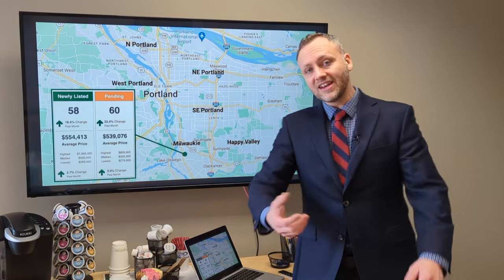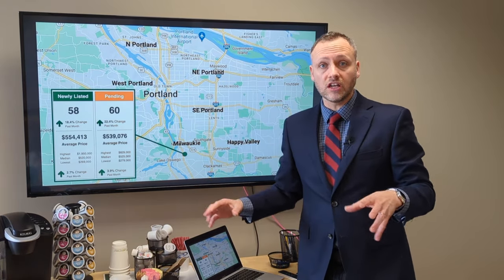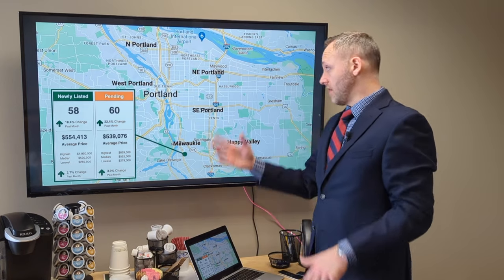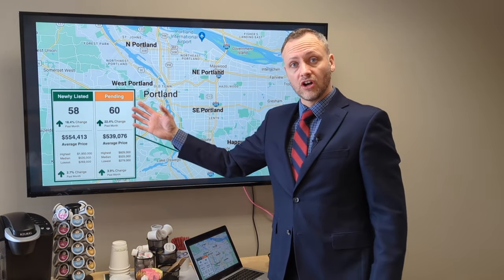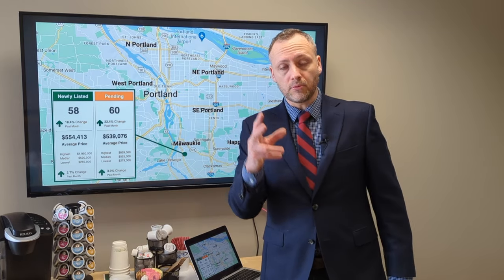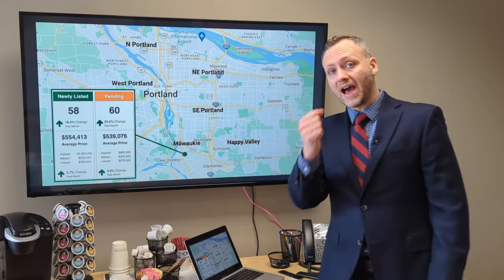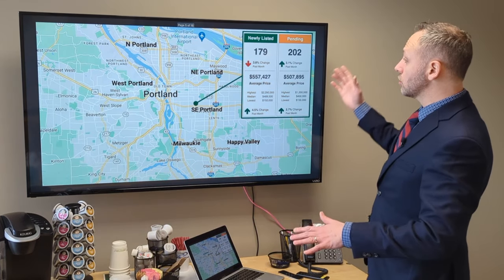Anyone who was thinking there was going to be a complete bubble burst and crash of the housing market — that has not transpired. As we're seeing with these numbers, it looks like we've already hit our low point on home prices and now they're holding steady and starting to come back up slightly.